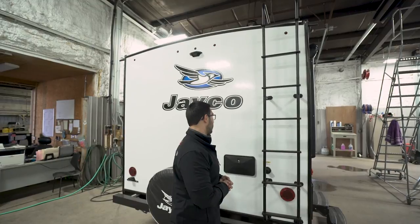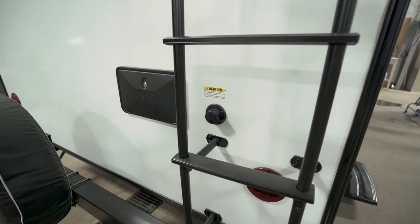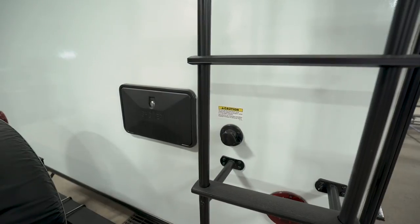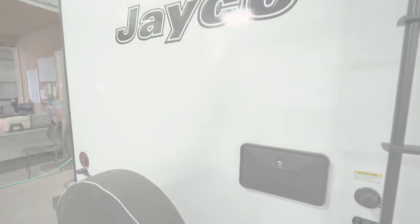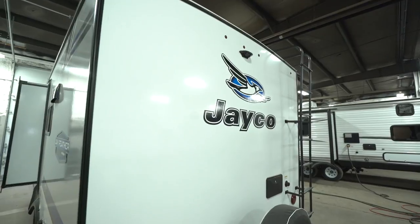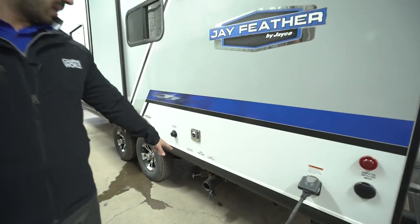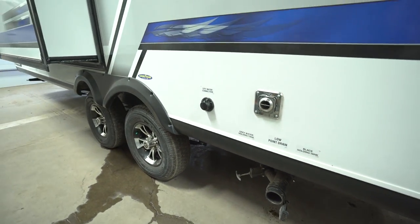Right over here is your black tank flush — a great convenience feature. Sprayers are built in; hook a hose up and they'll push everything out, keeping your black tank cleaner and the smells down. You also have an outside shower with hot and cold water access. At the back you'll notice backup camera prep, which makes installation a plug-and-play — saving you money. Coming around to the side: cable and satellite inlet, a 30-amp detachable power cord connection, black and gray tank valves at the termination station, and the city water inlet.